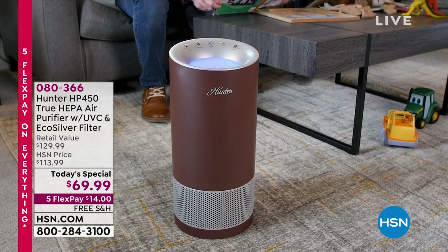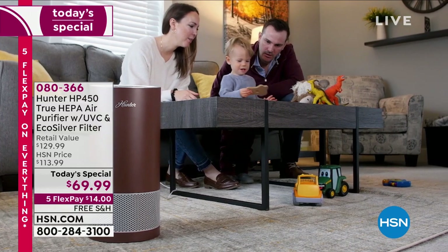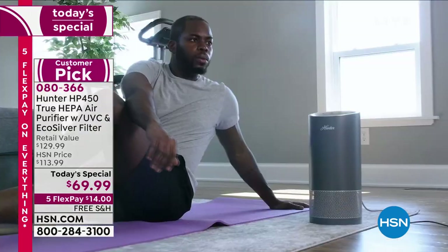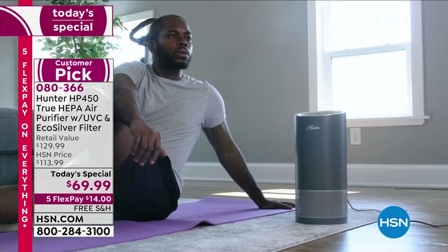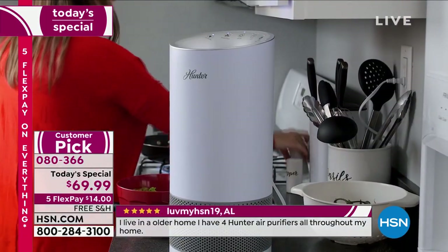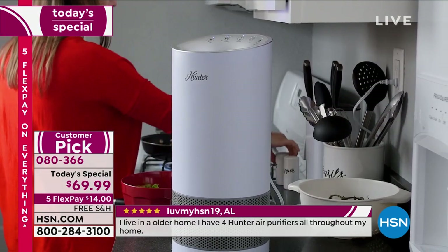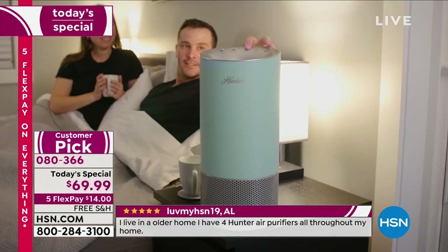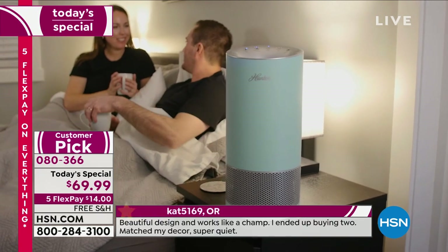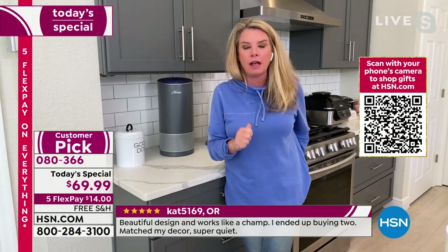I hate to be too blunt about it, but if you are not having an air purifier in your home, there is only one other thing cleaning the air — and it is your lungs. Whether you have all the windows open, all the doors open, the fans running — if you do not have an air purifier, the only other thing in your home cleaning the air is your lungs.